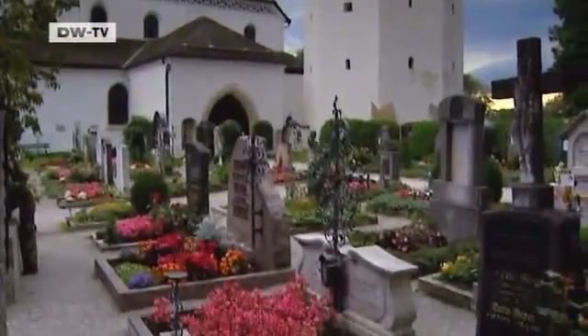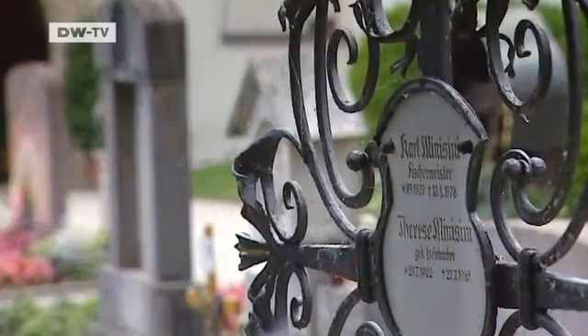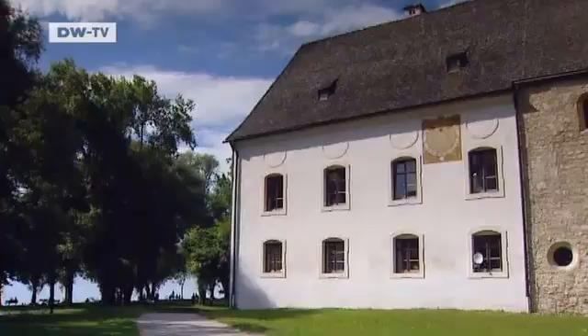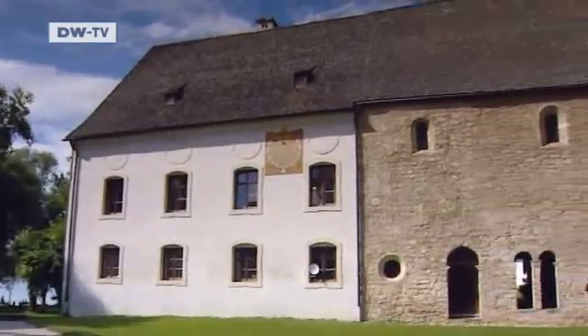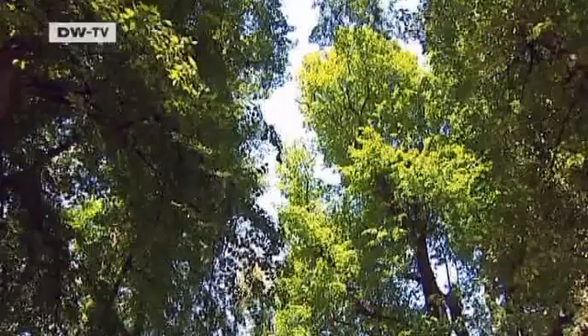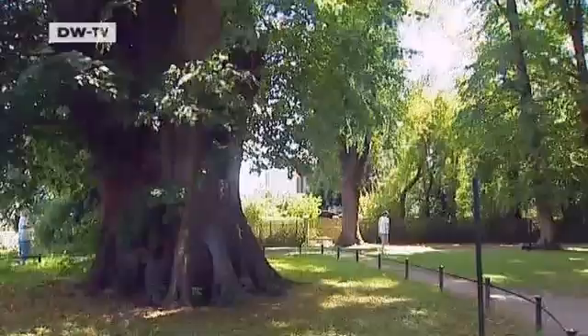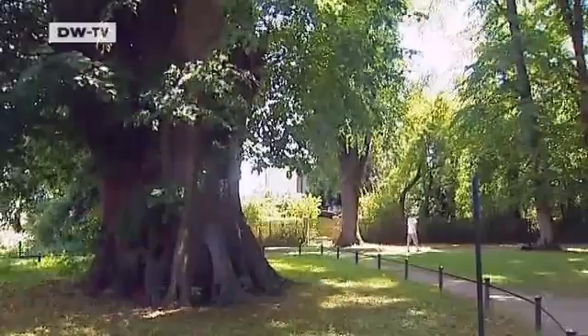Many Bavarian artists and academics are buried in the island's cemetery. Opposite the church is the Carolingian Gatehouse, the oldest convent building on the island. Inside, there's a well-preserved Romanesque fresco depicting angels. A special attraction is the view from the Lindenplatz, where the trees were planted more than a thousand years ago.